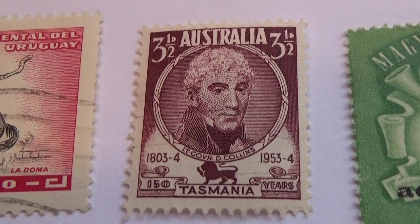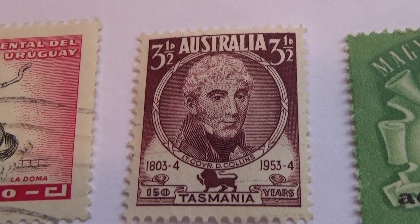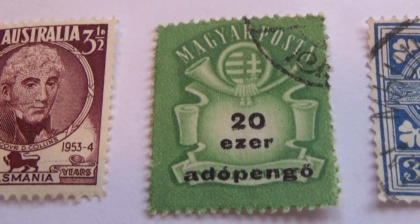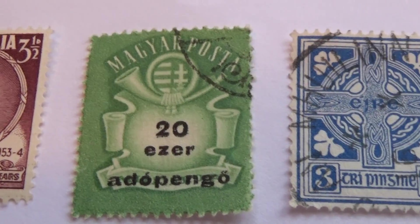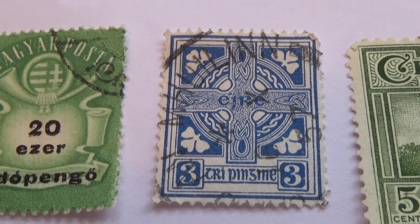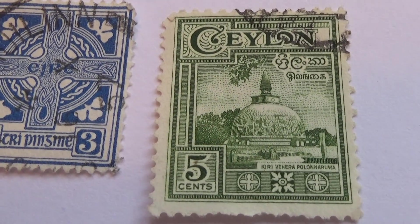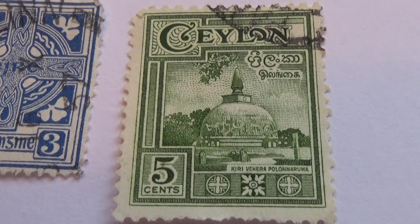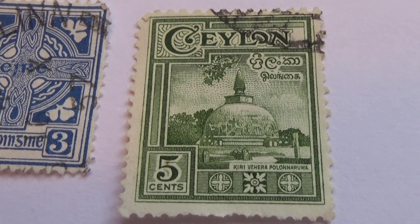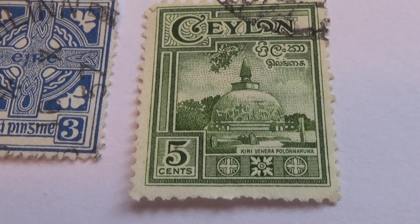Then we have a three and a half, 1953-54, a 20, and one of the old ones you see quite often. Eerie three. A beautiful five — look at the architecture of that. Isn't that something? Must be amazing to see it in person. Beautiful.